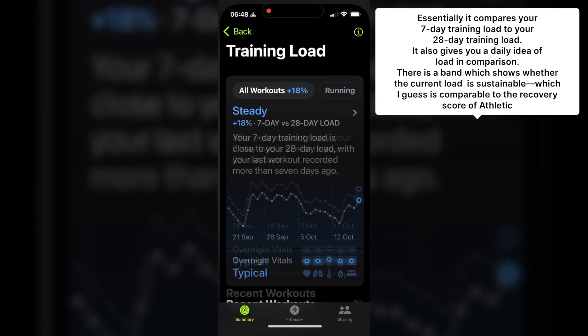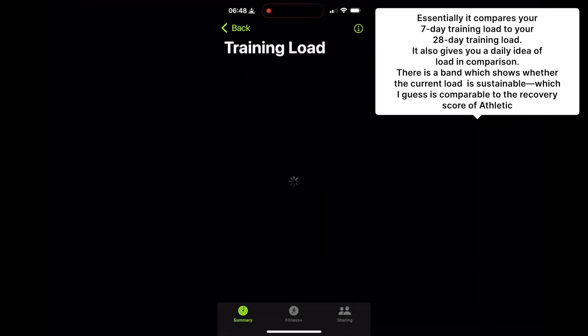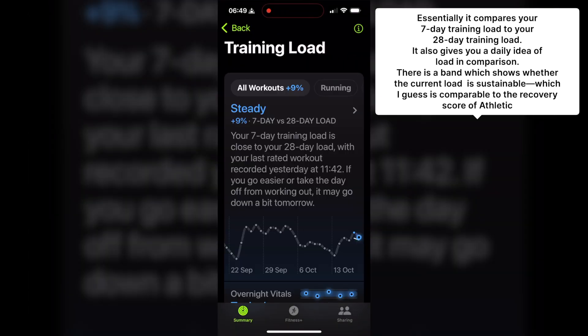There's also a second stream to the Vitals app and that's training load. This needed to have a 28-day block of data before it produced any output, so I've not had much time with the actual statistics that this delivered.